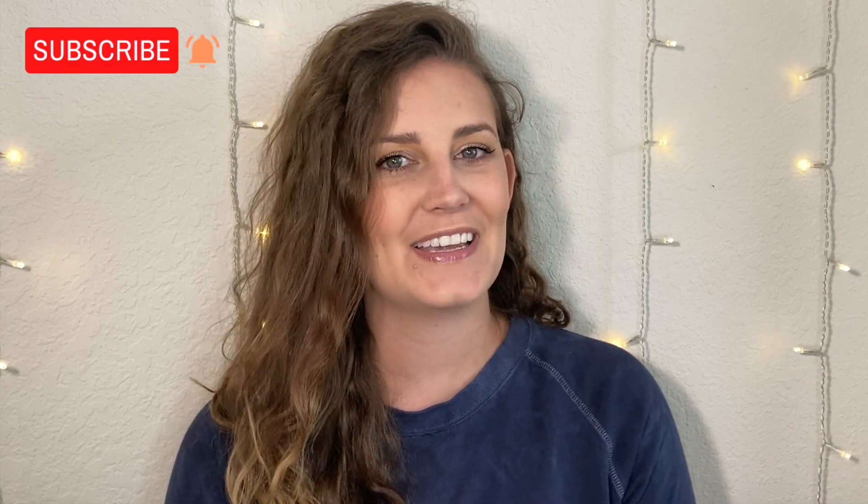That completes this video. Thank you guys so much for watching. Please give it a thumbs up if you enjoyed, subscribe if you haven't already, and I will see you in my next video. Bye!